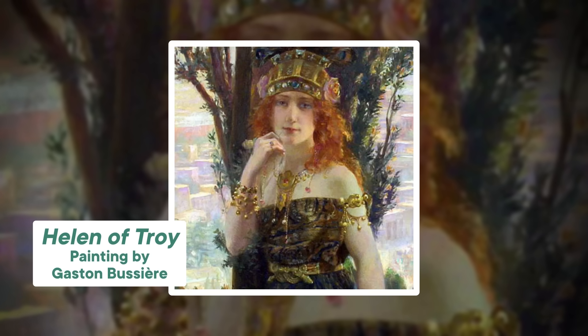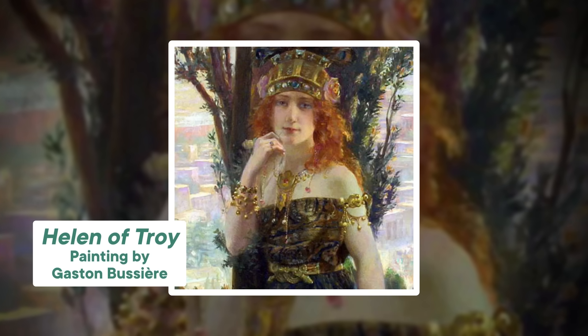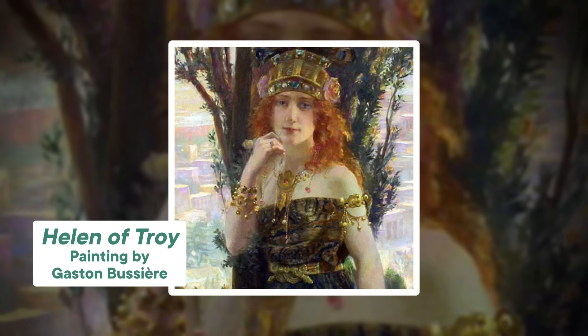According to legend, Helen of Troy was so beautiful that her face launched a thousand ships, leading to the Trojan War more than three thousand years ago. But other stories suggest it might not have been her face, but her jewelry that was the key to her desirability.